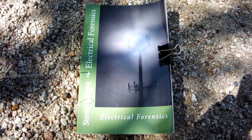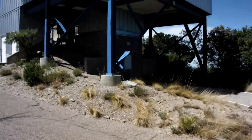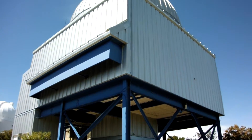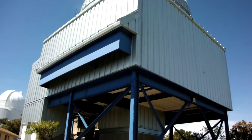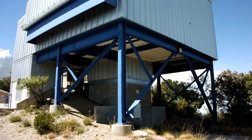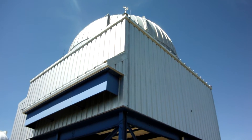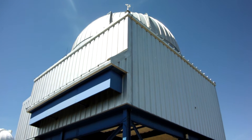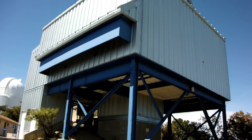Hi, my name is Stephen Magee and I'm the author of Electrical Forensics and we're here to look into this building as it's a very interesting building from an electrical forensics viewpoint in the sense that it's all metal. So what we're looking at is a Faraday cage. This building has been constructed as a Faraday cage.